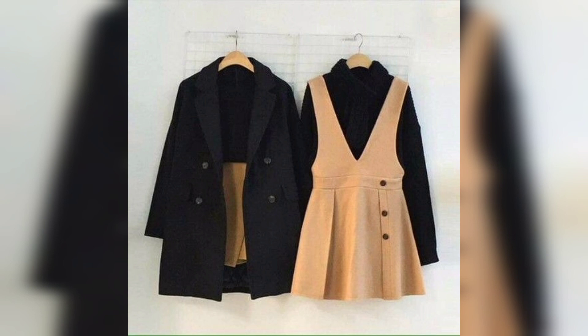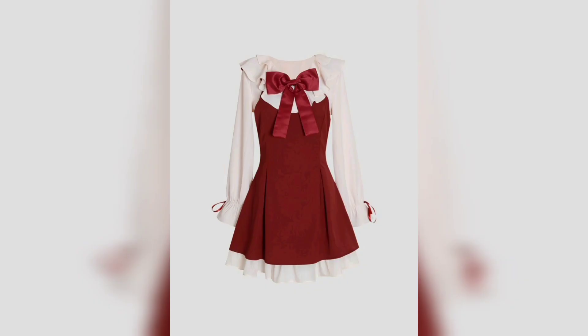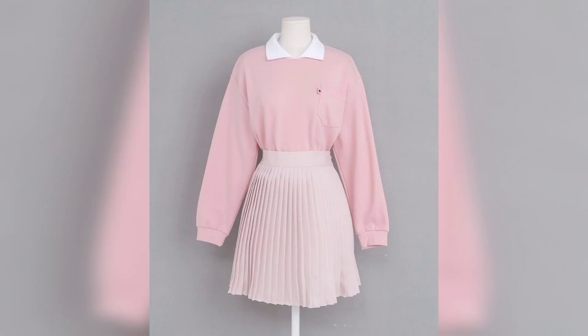This one is a true multi-color, skin and black. This one is a beautiful multi-color, so beautiful and good. This one is a red and white color combination. This one is again a two-color combination, white and pink. This one is again a pink and white color combination.